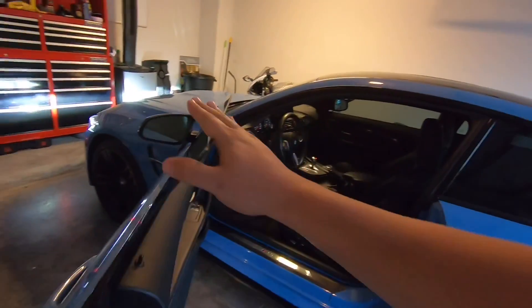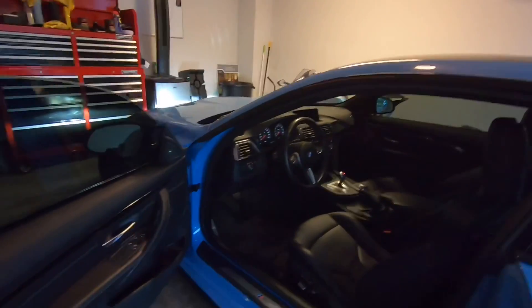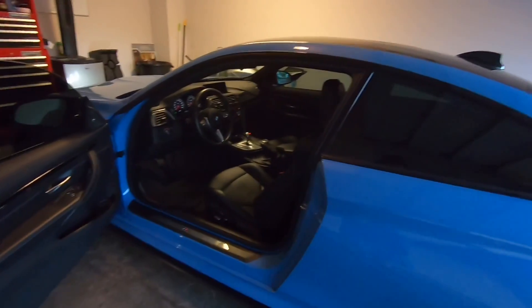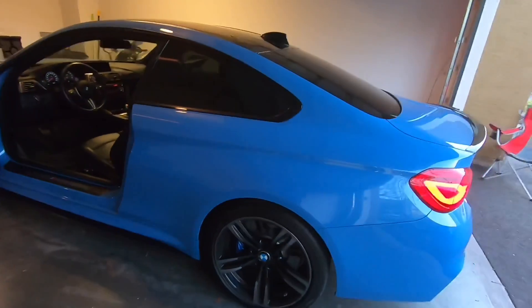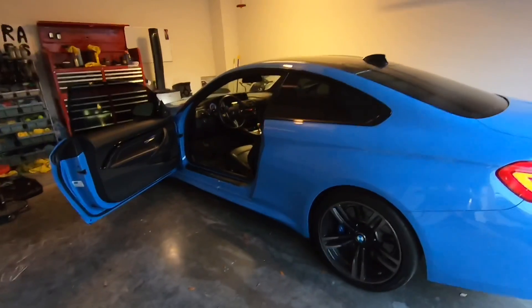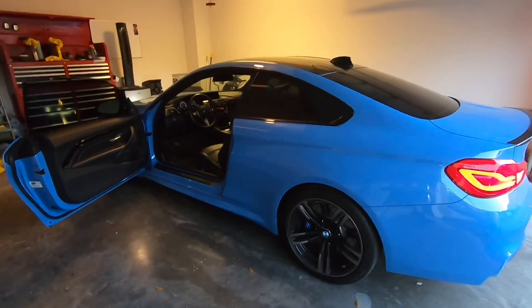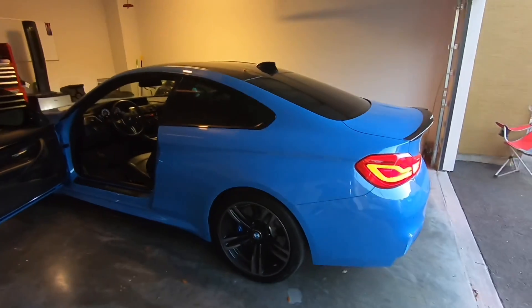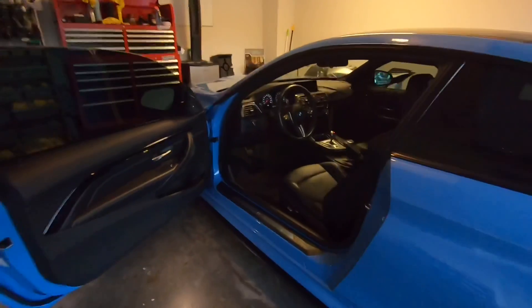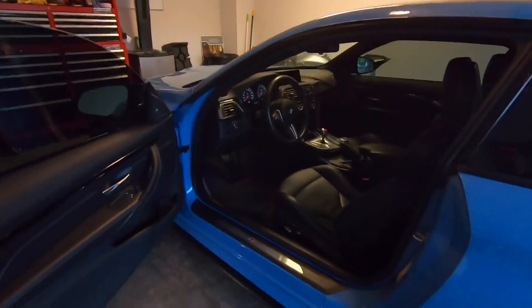Let me show you the interior — this car is absolutely gorgeous. This is the executive package. I was going to buy a GTR; I went out and test drove one. While it is a nice fast car, you're paying a lot of money in my opinion for just an engine and a transmission. It's definitely not as refined as this at all. But after test driving this car, I absolutely fell in love.